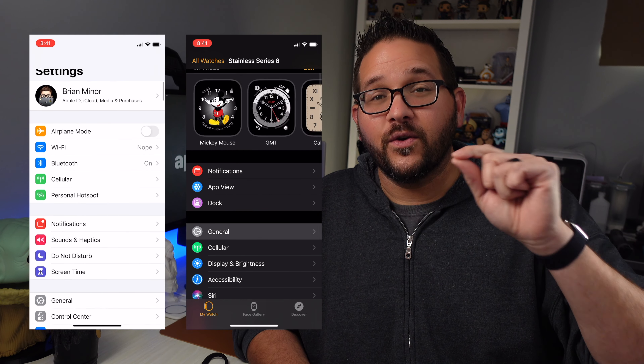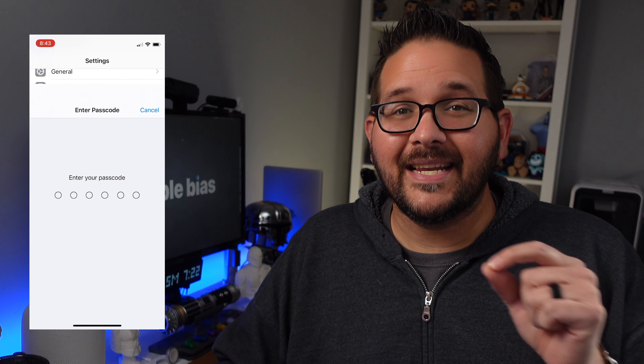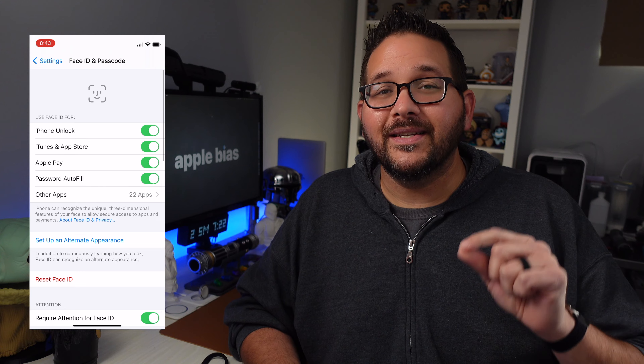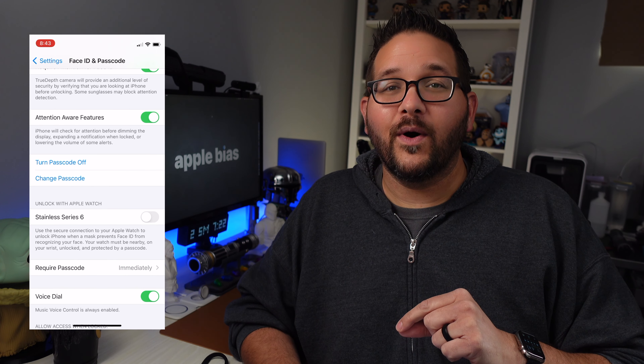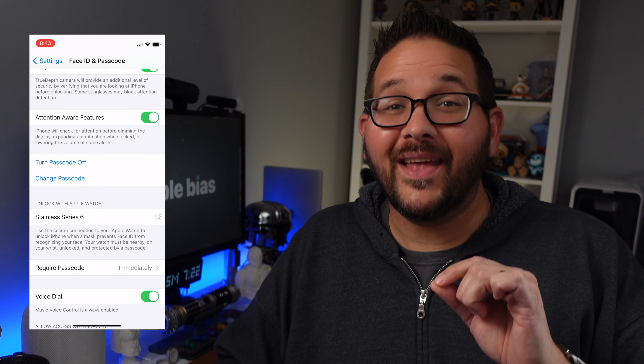First, if you haven't already, go into Settings, then General, then Software Update to get updated. Once your watch and phone are both updated, go into the Settings app, scroll to Face ID and Passcode, put in your passcode, then scroll until you see 'Unlock with Apple Watch,' tap the toggle, and now you can unlock your phone with a mask on.